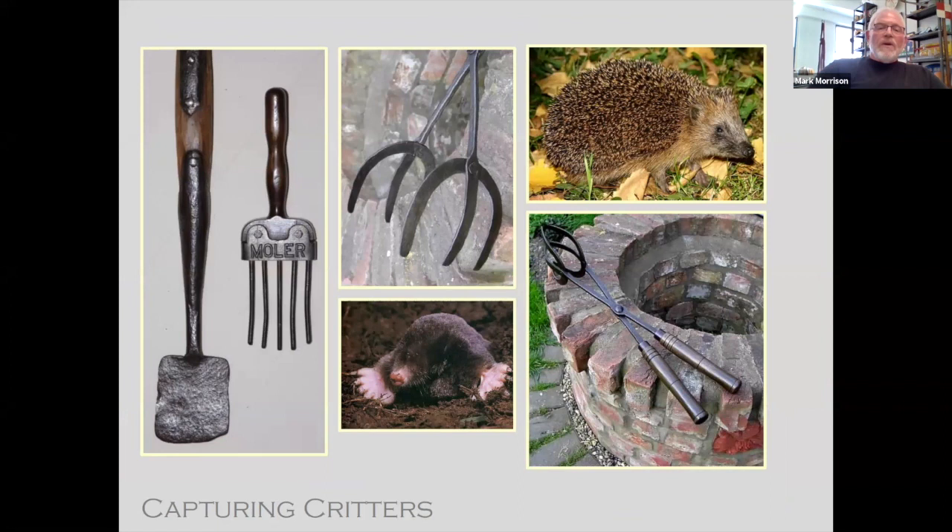Capturing critters — critters are always a problem in the gardens. There were mole spades and molars you'd stick in the lawn to trap the mole and then dig it out; some had a pointed end so you could actually kill the mole. One of my favorites is the hedgehog tongs, where you could go out in the garden and actually pick up the hedgehog — I always say take it down to the next property, because I would never want to kill one. I also have quite a few mouse traps and wasp traps put in trees with poison.